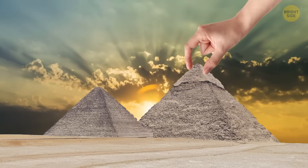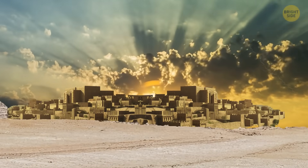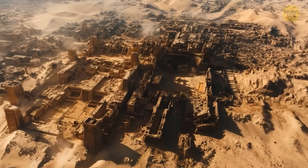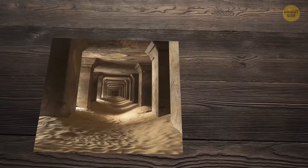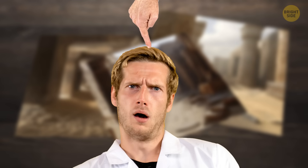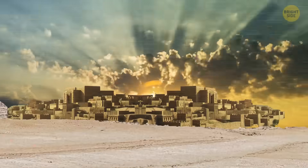Scientists have found a lost city beneath Egypt's pyramids, and it's incredibly large — bigger than the biggest target you can imagine. Underground chambers, passageways, and vertical structures. Scientists have no idea what purposes they serve. But let's start from the very beginning.